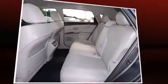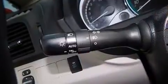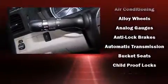Top features include front dual-zone air conditioning, power trunk closing assist, front and rear reading lights, a rear window wiper, an automatic dimming rear-view mirror, and remote keyless entry.